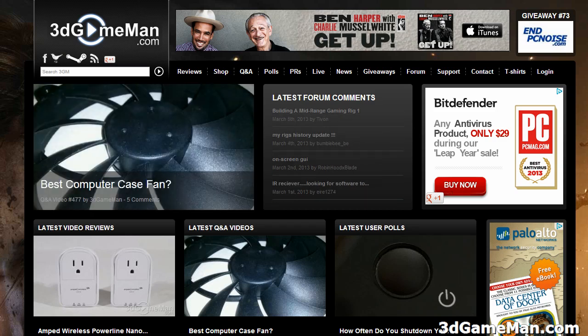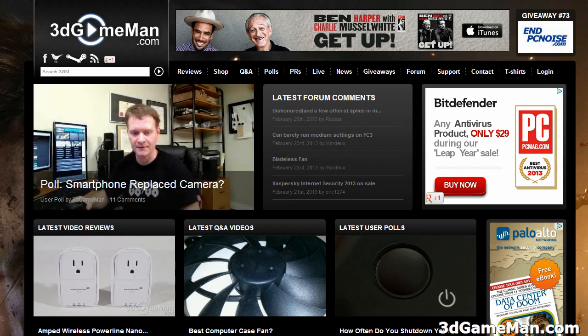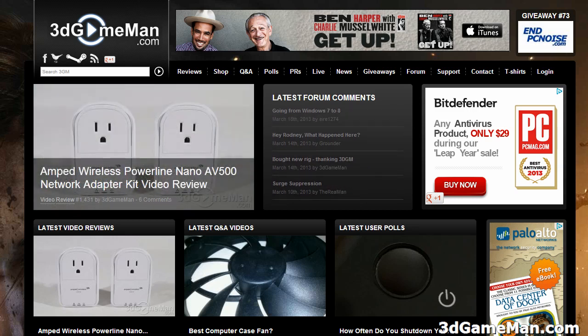Now these are the top 5 according to me. You might have one that I don't have in this list — please let me know and let others know about it. You can post a comment on 3DGameMan.com, and if you want to remain anonymous, you can. So let's begin.